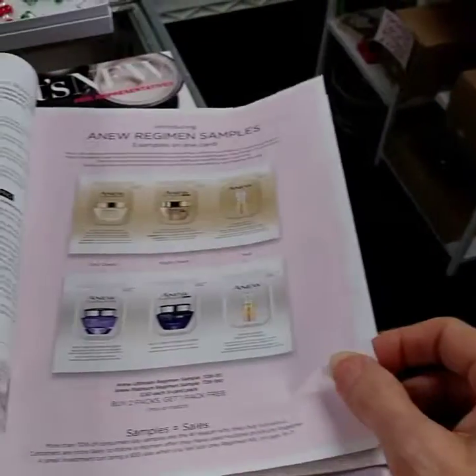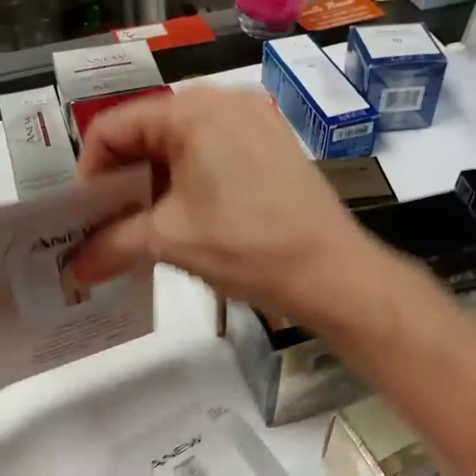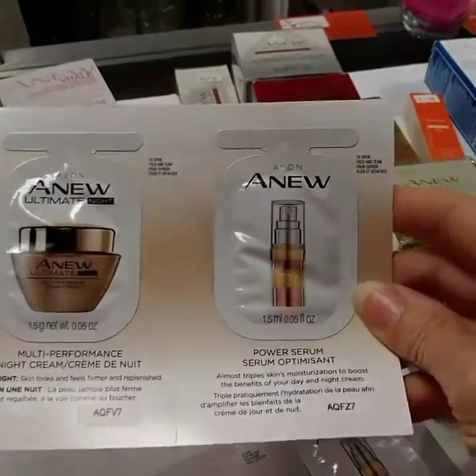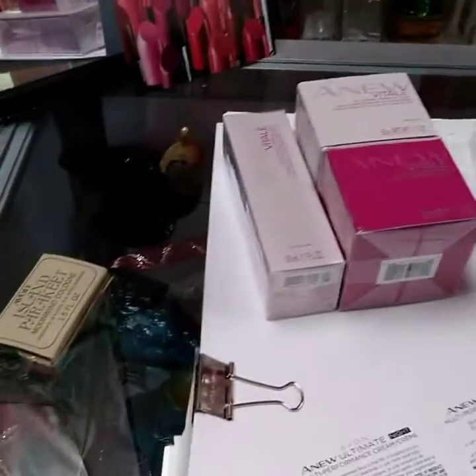The samples — these are new. The skin care regimens are coming out and I have some here to show you. It's a three-part sample — I love these. We got these at RepFest. You can tear them apart or give a customer a whole regimen. It's a daytime, a nighttime, and a treatment. You can break them apart, and what I do is make sure my info is on each one so I can get that focused.